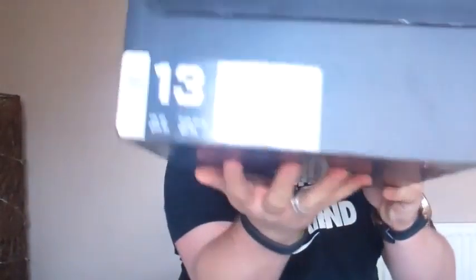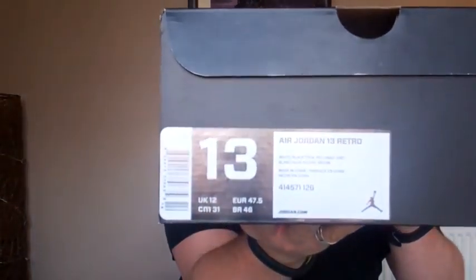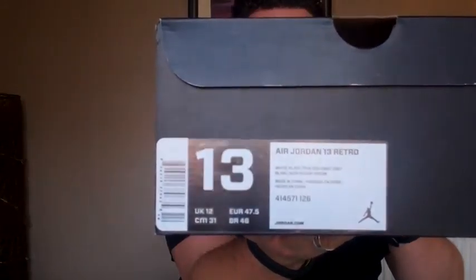I'm going to grab the box right here — same type of box as always, black box, white Jumpman on the lid. I'll let you guys have a look at this box label and see the numbers and size etc. So what we have here is the Jordan 13 Retro, white, black, true red, cement grey. Style code is 414571 and the colour code is 126. As always it's US13 UK12 on the size, invoice from Nike.com, and that is the sneaker right there.